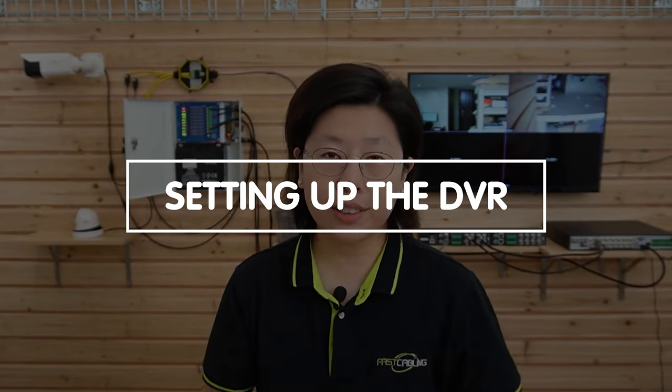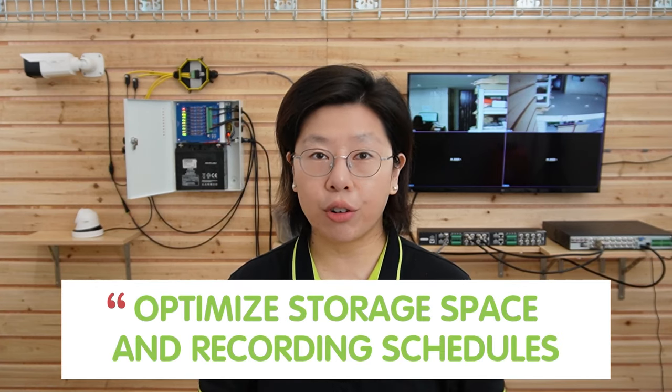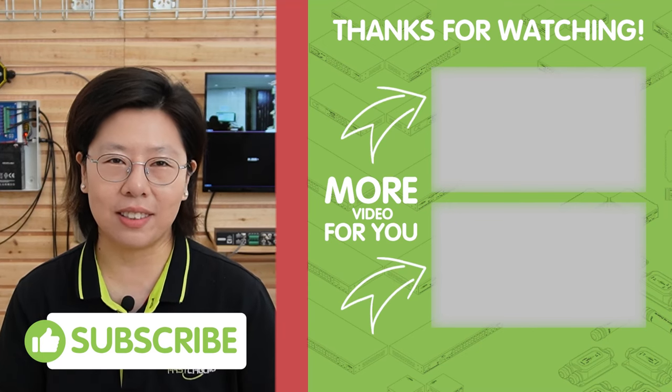Setting up your DVR is a crucial step in establishing an effective CCTV system. By optimizing storage space and adjusting your recording schedule, the motion detection setting enables the system to record only when movement is detected, conserving storage space and ensuring you capture significant events. Alerts can be set up to notify users immediately when motion is detected, enhancing security responsiveness. By setting up recording schedules, users can specify certain times for continuous recording, ensuring comprehensive coverage while efficiently managing storage.